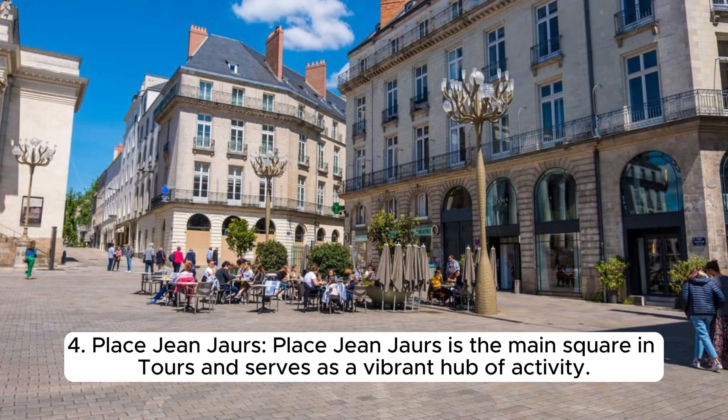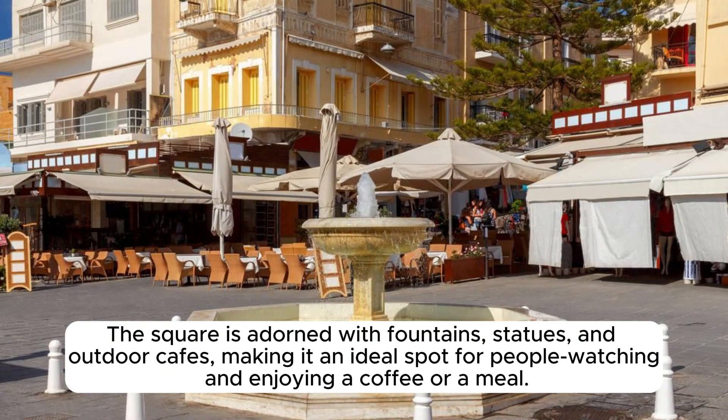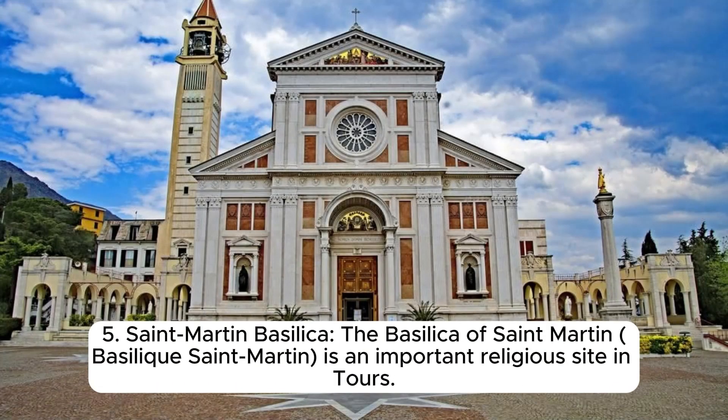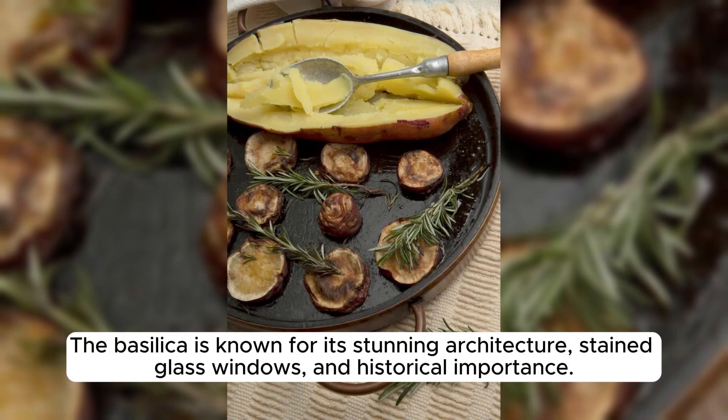Place Jean-Jaurès is the main square in Tours and serves as a vibrant hub of activity, adorned with fountains, statues, and outdoor cafes, making it an ideal spot for people-watching and enjoying a coffee or a meal. The Basilica of Saint-Martin is an important religious site dedicated to the patron saint of the city and is a significant pilgrimage destination, known for its stunning architecture, stained glass windows, and historical importance.